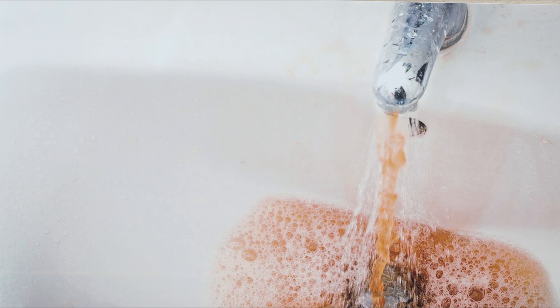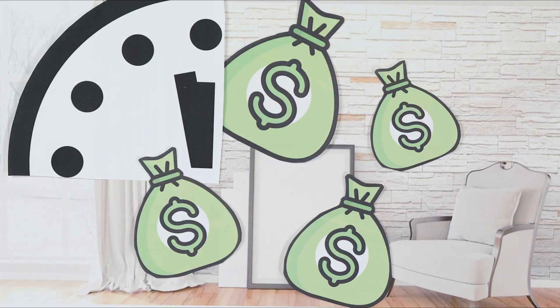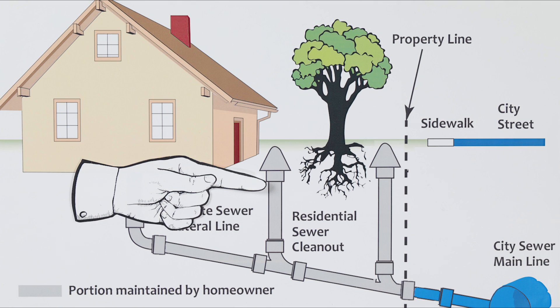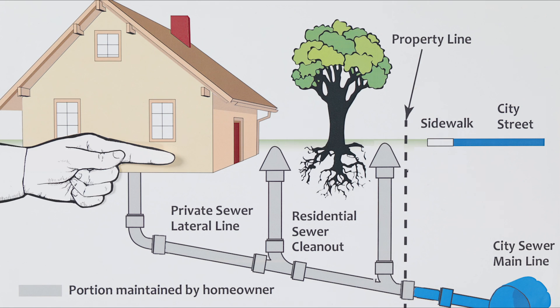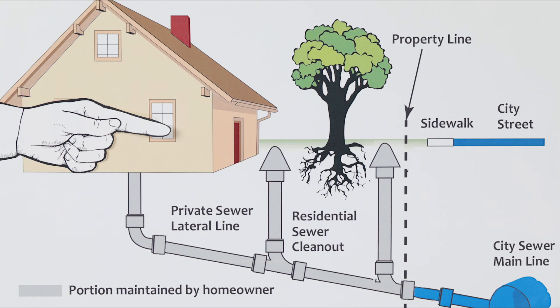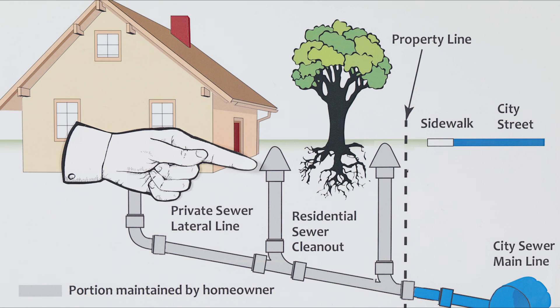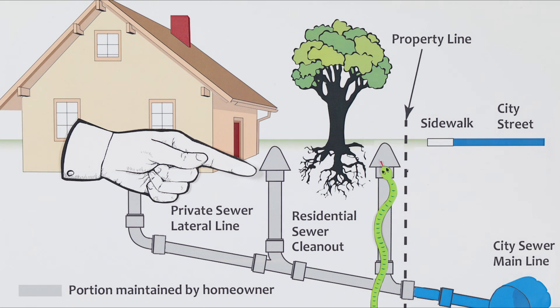It's no doubt going to be messy work, but we want to help you learn the things you can do yourself to help save you time and money. Ideally, every house would have what's called a clean out, both at the property line and close to the house. These lower and upper clean outs help determine if something is stuck between the house and the main. You can insert a plumbing snake into the line at one of these clean outs to help isolate the problem.